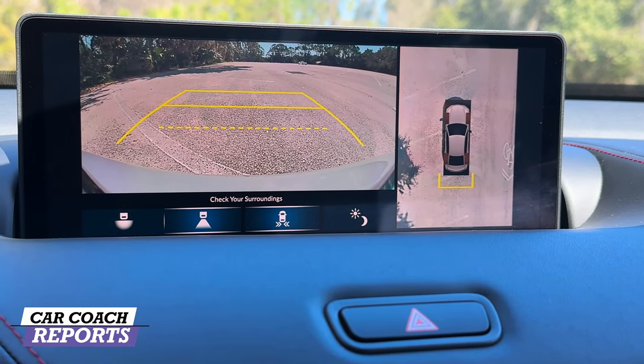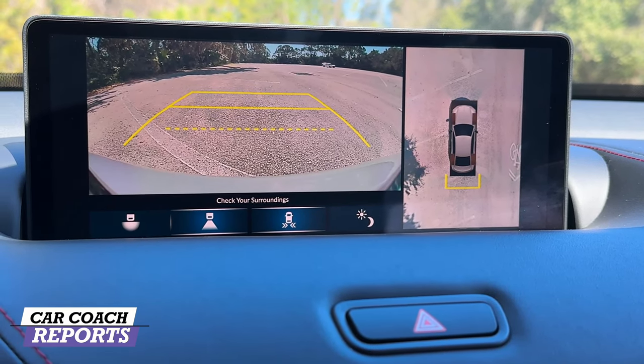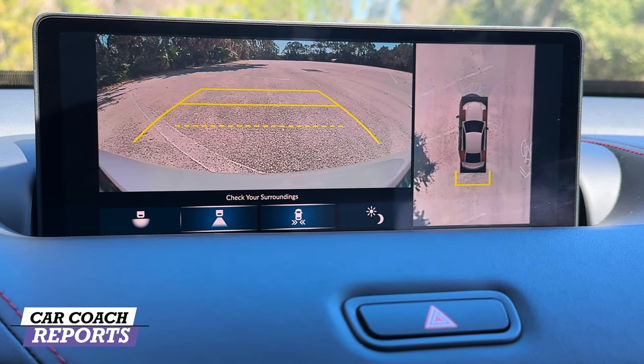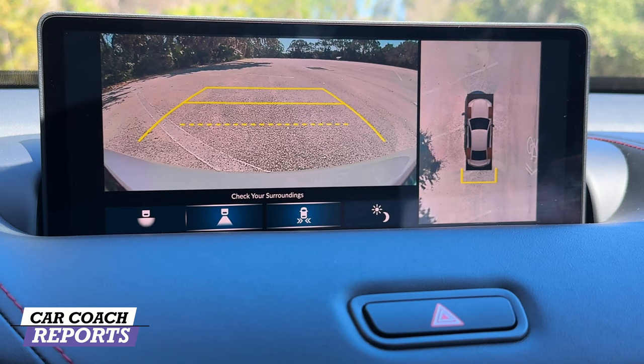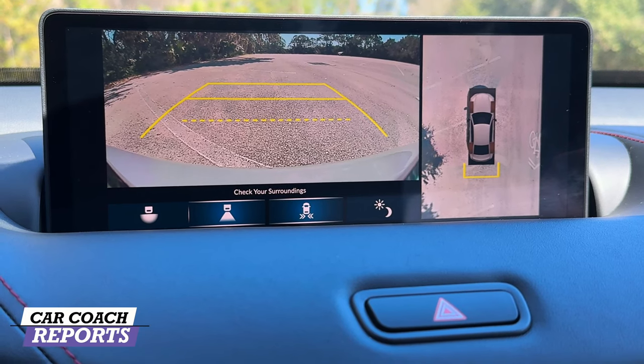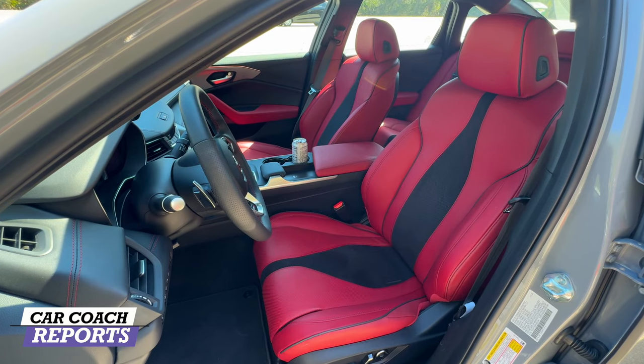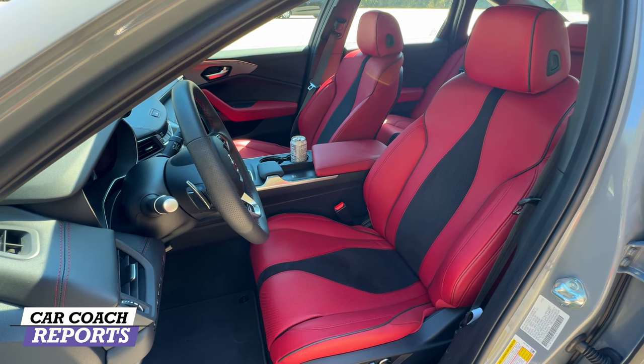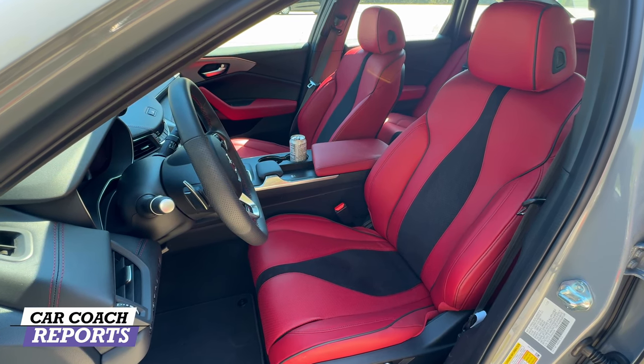I really like the clarity of this backup camera — some backup cameras are not this clear. You can see the details very well, which is important. Moving into the interior, this vehicle seats five people and the performance-focused ultra-suede trim helps keep you gripped to the seat. You can also get leather seating surfaces, and there's a cool orchid color option.